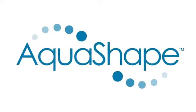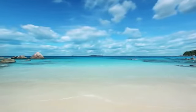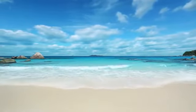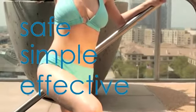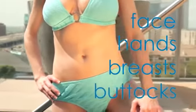Welcome to AquaShape by BodyJet. AquaShape is an innovative liposuction and fat transfer procedure that taps into your own natural resources to help you replenish and restore your youthful beauty. Safe, simple, and effective, the AquaShape procedure removes unwanted fat and can restore the natural contour to your face, hands, breasts, and buttocks.